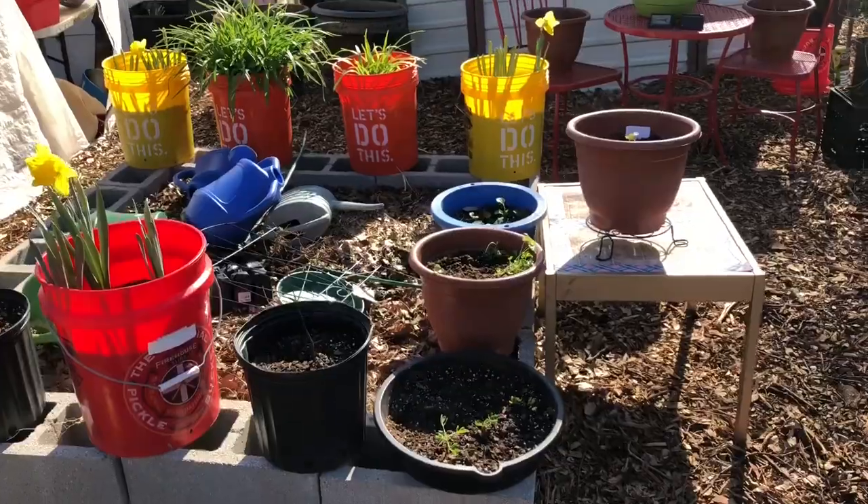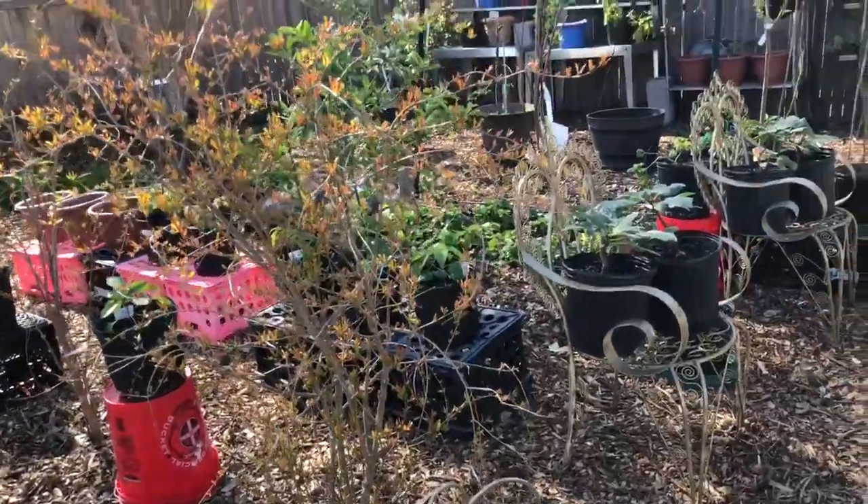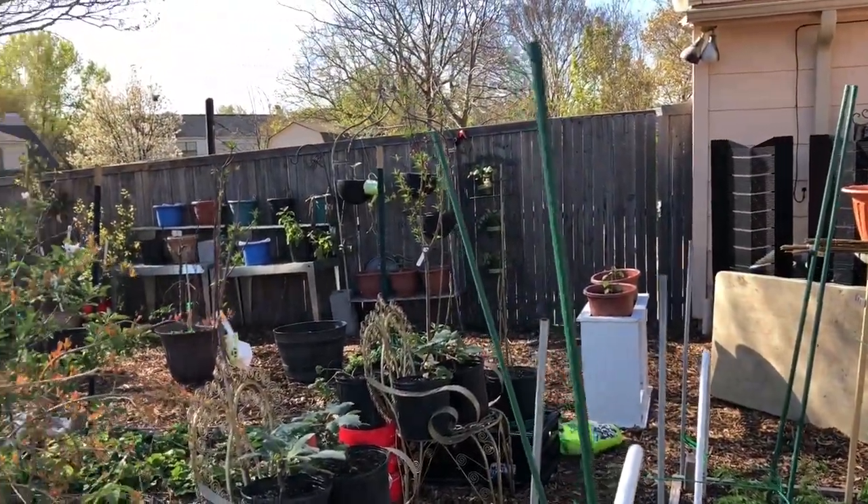The first thing they do when they get to Big Mama's house is, 'Can we help you in the garden?' So I try to leave things like those empty watering cans for them to fill up — just something for them to do.